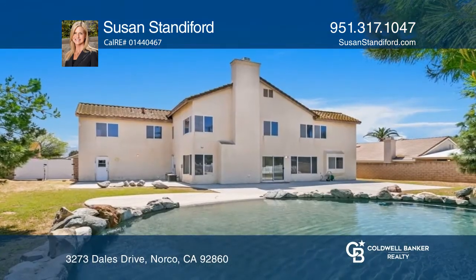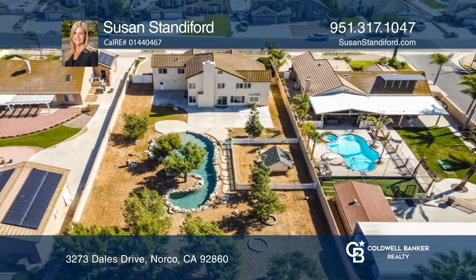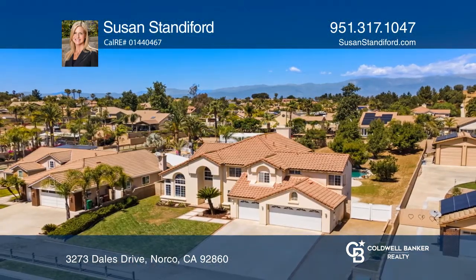Offering space to entertain, a pool with pebble-tec finish, a beach entry, and a waterfall. Come see all this home has to offer with Susan Standiford.